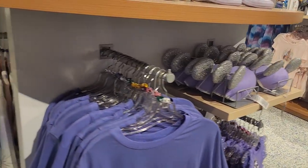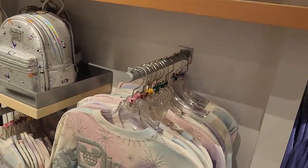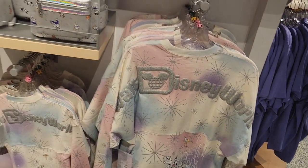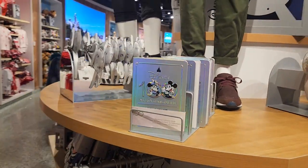And then snacks for your trip. 100th anniversary gear — Minnie Mouse. Cute spirit jersey right there. Take a look at that Loungefly — 100 years of wonder.